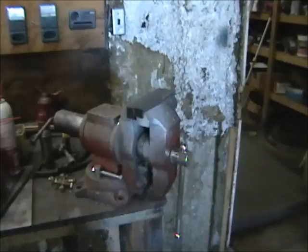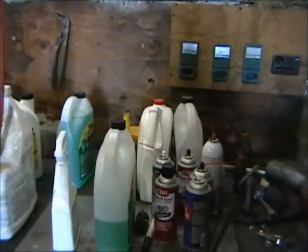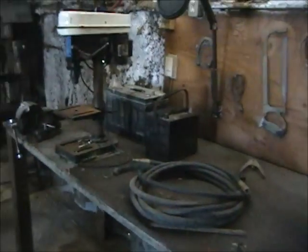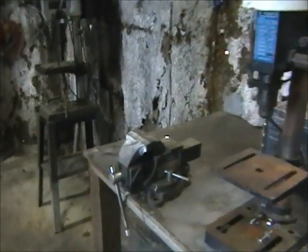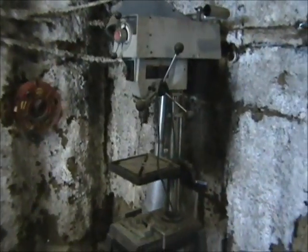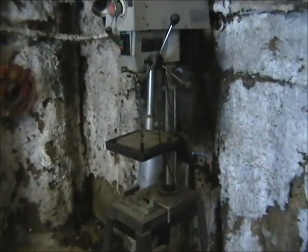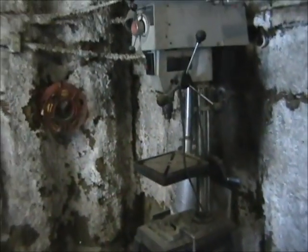Here we have a very large bench vise, unbolted from the table, selling day of sale. We have assorted carb cleaners, chemicals, and Lucas Oil products. There is a tabletop drill press and another bench vise. There is also a Delta drill press — note that a pulley broke this week, so it does not function properly, but otherwise it works.